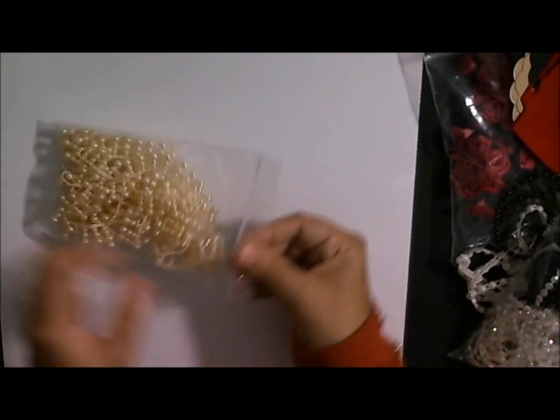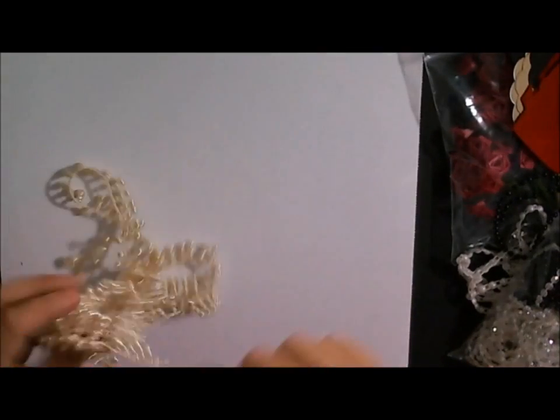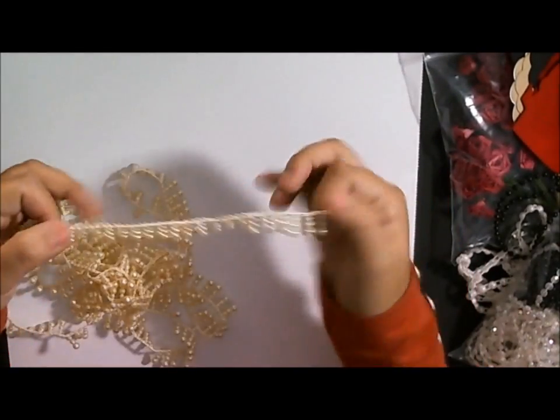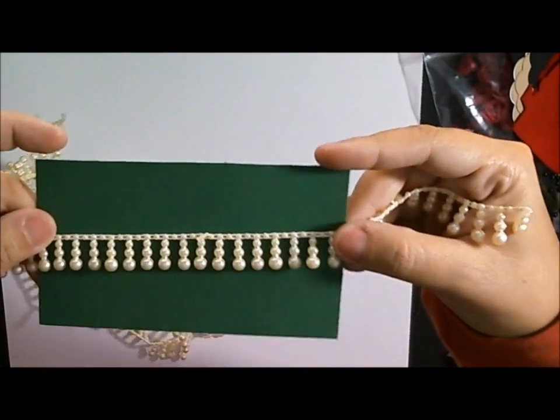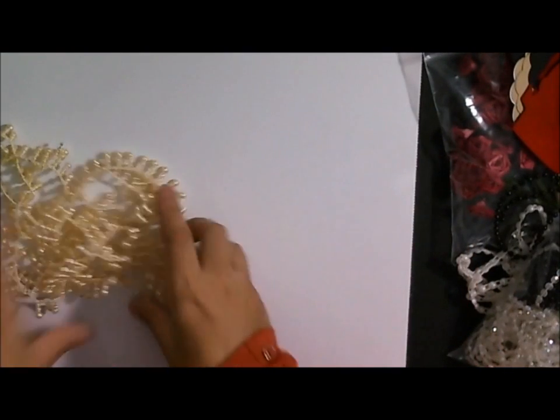Oh wow, I think these are my favorites. They're kind of like a creamy colored pearl trim. Can you see how that trim looks? Gorgeous! I know I'm going to have a lot of fun playing with this. I think my biggest challenge is going to be trying to decide what I want to use on what.